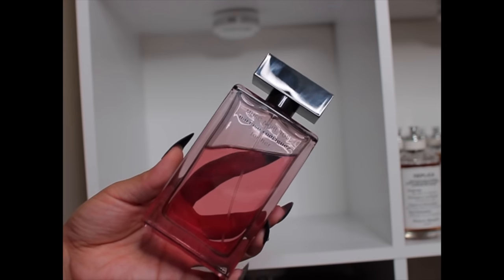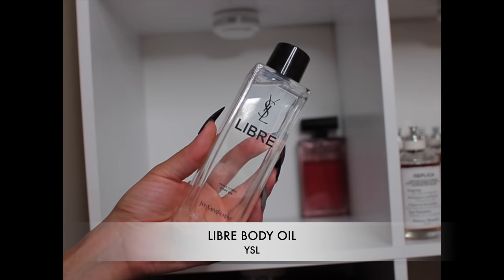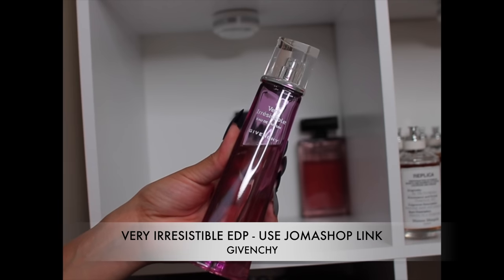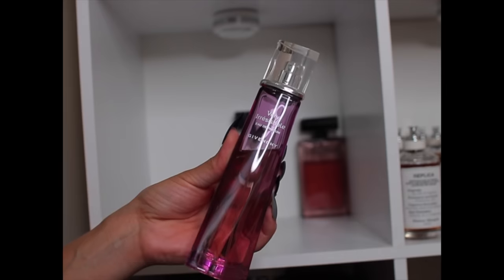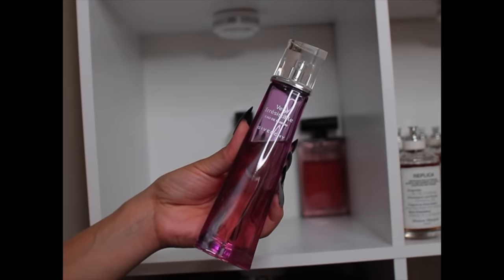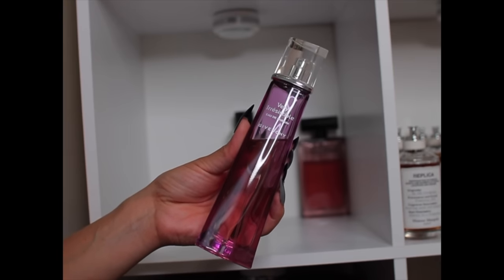This is Narciso Musk Noir Rose — a nice easy reach feminine grab-and-go rose musky sweet fragrance. Next, even though this isn't a fragrance, I keep the YSL Libre oil over here because it looks good next to the Libre perfumes. This is Givenchy Very Irresistible EDP — such a nostalgic fragrance for me. I've been wearing this for about 20 years. It's a nice floral, mature, sweet scent — rose and peony — and it's still a compliment getter to this day. One of my favorite designer fragrances.